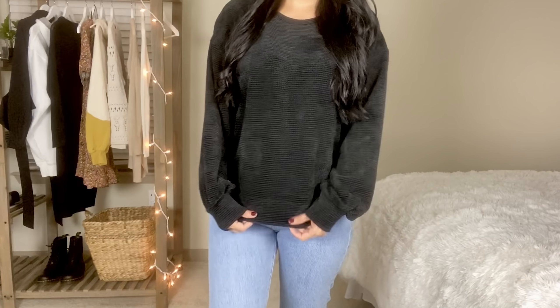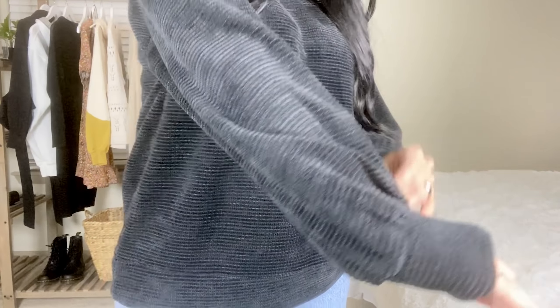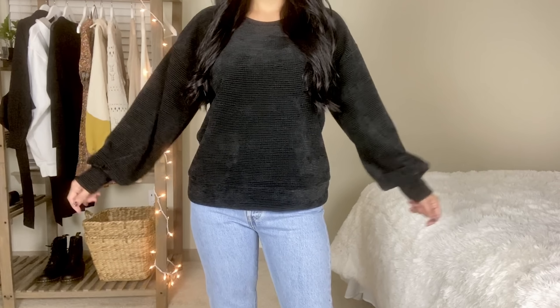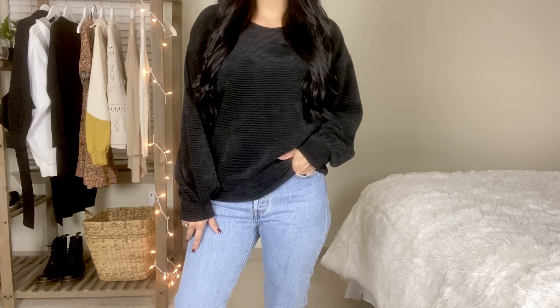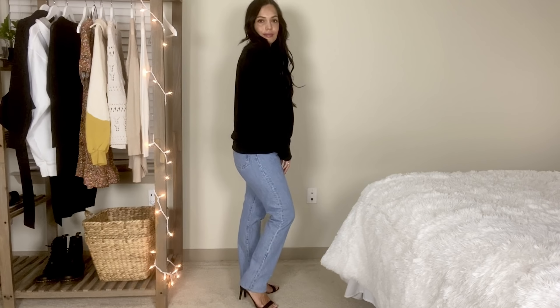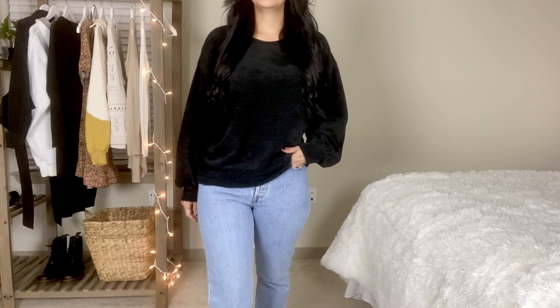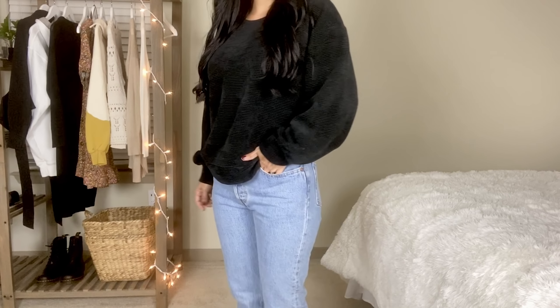Up next is a ribbed chenille sweater with a mock neck, by the line Time and True. I got a size medium and it's $14.98. It has side slits on each side and it's a really soft basic sweater — more boxy with thick sleeves. You can leave it as-is for a modern boxy look, which reminds me of Zara clothing, or tuck and fold it for a more fitted look. These minimal boxy basics go with jeans, pants, or leggings.